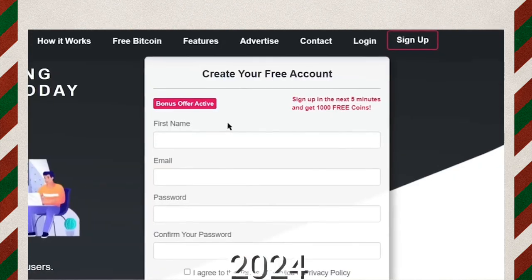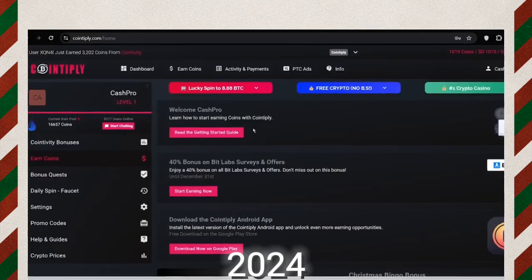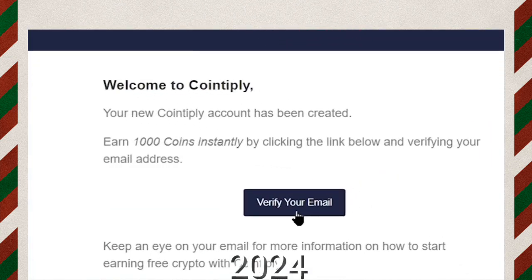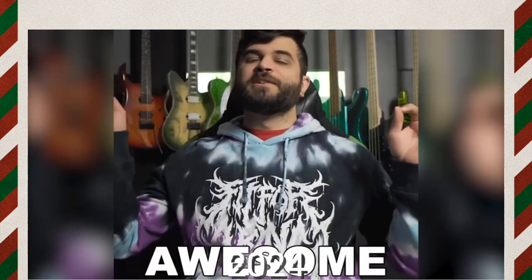Just click where it says sign up and register using simple information like your name, email ID, and password. Once you log into your account they will send you a verification email, and as soon as you verify your email you will get 1,000 coins credited to your account, which is really awesome.